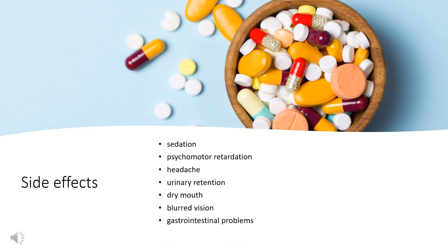As a non-sedating antihistamine, Loratadine causes less — but still significant in some cases — sedation and psychomotor retardation than the older antihistamines, because it penetrates the blood-brain barrier less. Other side effects include headache and anti-muscarinic effects, such as urinary retention, dry mouth, blurred vision, and gastrointestinal problems.